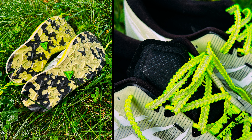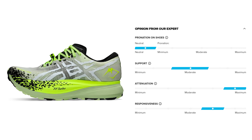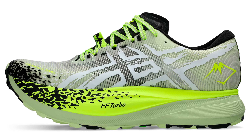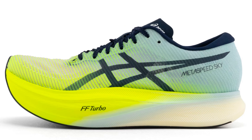I just want to mention the last three pictures are from Reddit, but after seeing the pictures I did a little research. My first thought when I saw the shoe was a trail version of Metaspeed Sky Plus, and that is probably not entirely wrong because it also has a carbon plate.